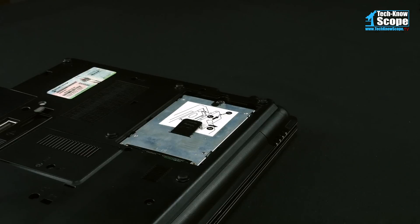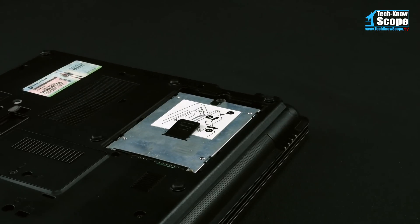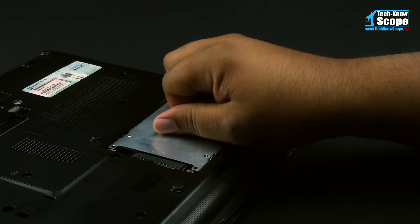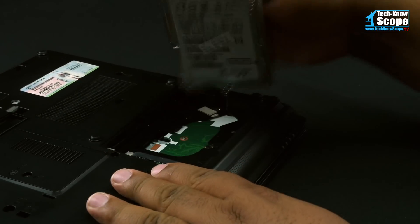Upgrading the hard drive will be far easier. Luckily, it's only a matter of removing the hard drive door, removing the old drive, changing the tray, and inserting the new drive.